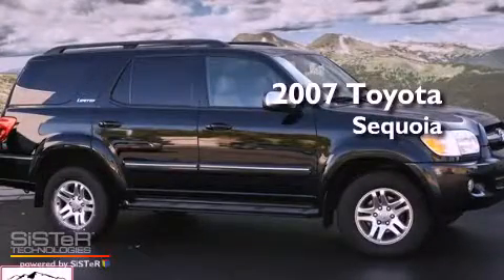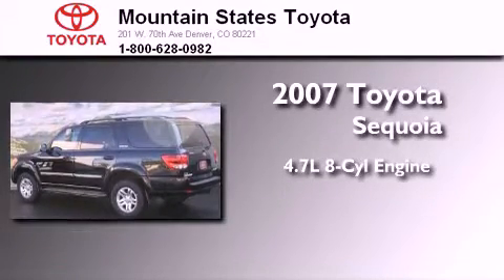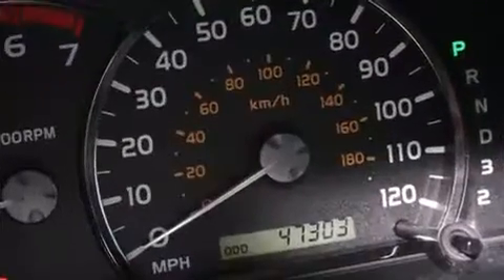This is a certified Brion 2007 Toyota Sequoia. It features a 4.7-liter eight-cylinder engine, a five-speed automatic transmission, and four-wheel drive.